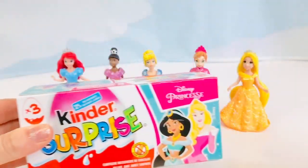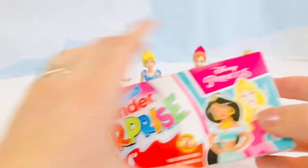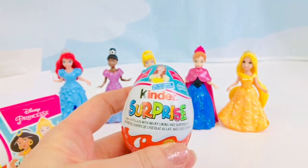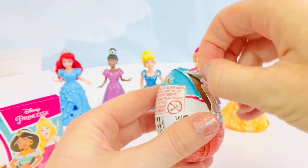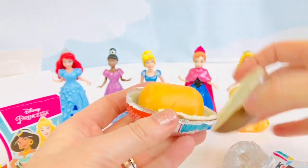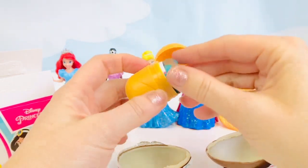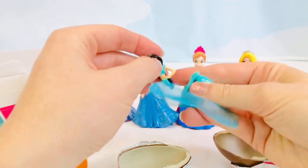Now that all of our princesses have changed, it's time to open our princess Kinder surprise chocolate eggs — there are three eggs and a princess surprise toy inside each. The first egg has a picture of Belle on it. There's a foil wrapper and we peel it off carefully so we don't crack the egg. It has a yummy milk chocolate outer shell, an inner white chocolate, and then a yellow yolk which is a little surprise egg. Oh, I see some fabric — looks like a skirt maybe. And we have Princess Jasmine from Aladdin!